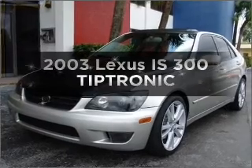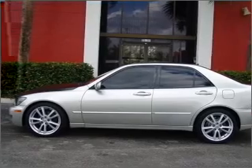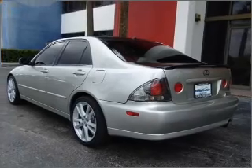Check out this 2003 Lexus IS 300. Everything you need under one roof with this great vehicle, with a solid six cylinder engine connected to a smooth shifting transmission. Stand out from the crowd with premium wheels.